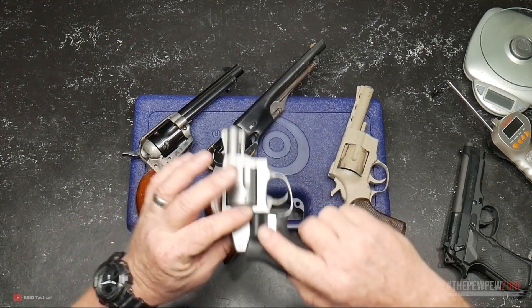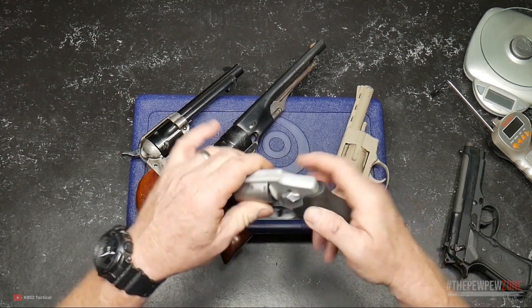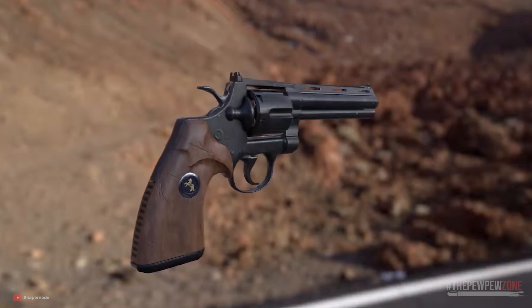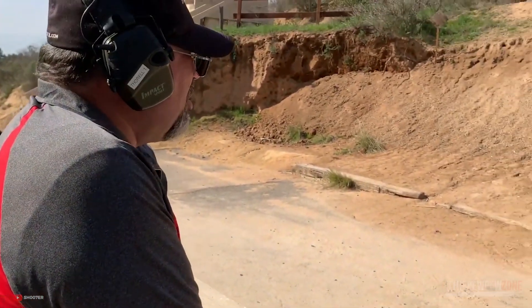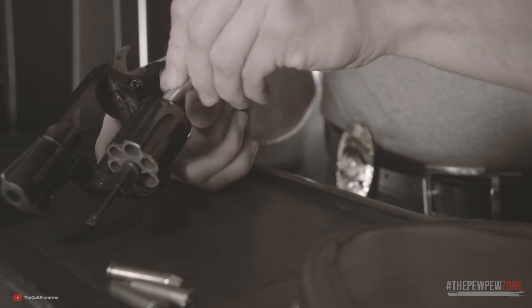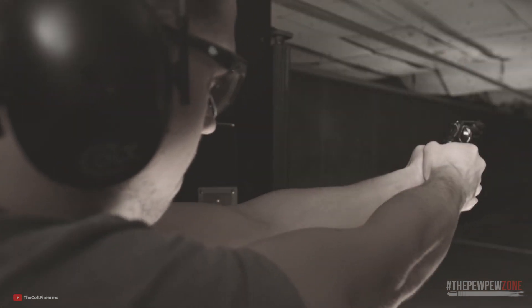And there you have it, folks — these are my top 8 picks for hammerless revolvers that I think are worth every penny. Of course, there are still many excellent hammerless revolvers out there, so you don't have to agree with everything said here. If you happen to own any other hammerless revolvers and have had a great time with them, let us know your thoughts in the comment section below. We'd love to hear from you. Thank you so much for watching, and I'll see you again in the next episode.